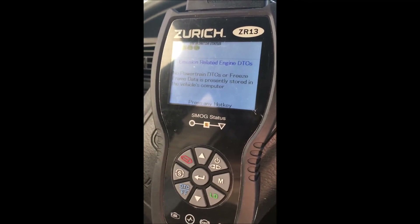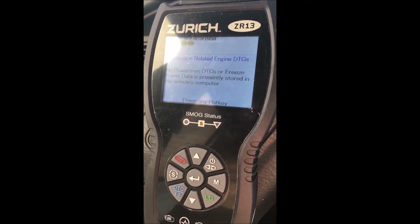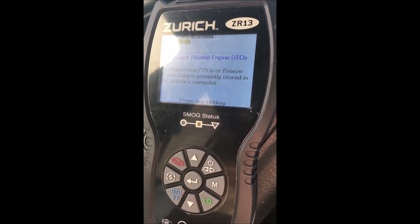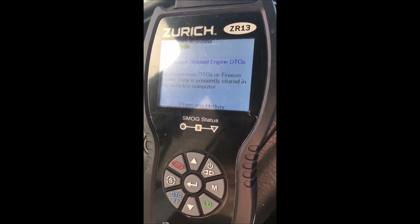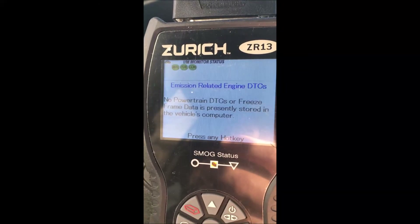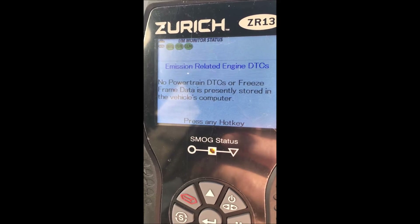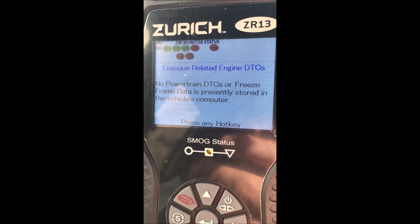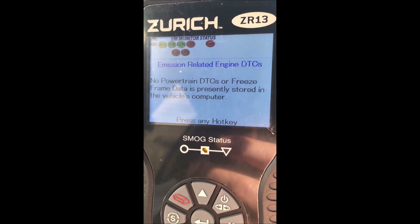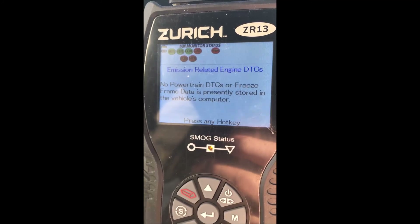I erased the codes and the code did not reappear. I've got the IM monitor statuses for the cat, the evap system, and oxygen sensors — those will just work their way out as the vehicle is driven for a couple days. The other thing I wanted to mention is this vehicle has about 200,000 miles, so the valve timing being off might indicate that the timing chain is stretched. It was cold this morning when it started up, which would probably stress it a little more than usual, so that kind of makes sense.